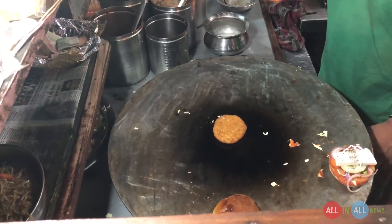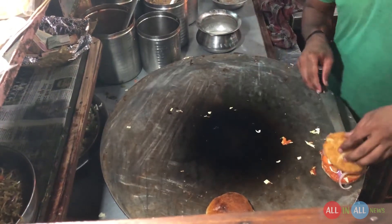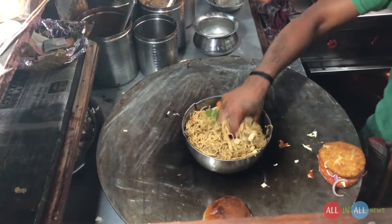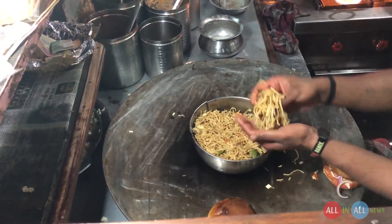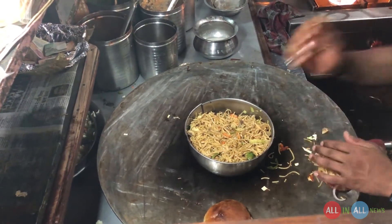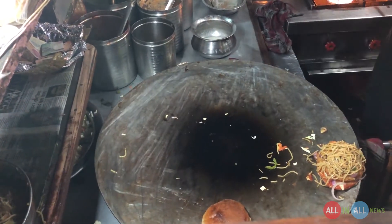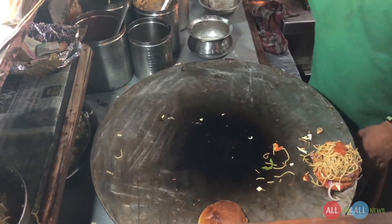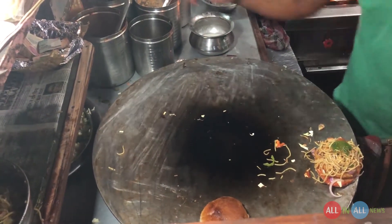This is chunky chaat masala, a very famous masala of India, and green chili. Now the potato cutlet goes in. And now it's time for the noodles because it's a noodle burger — these are very thin noodles. Then again tomato sauce on the top and more green chili, which is very important.